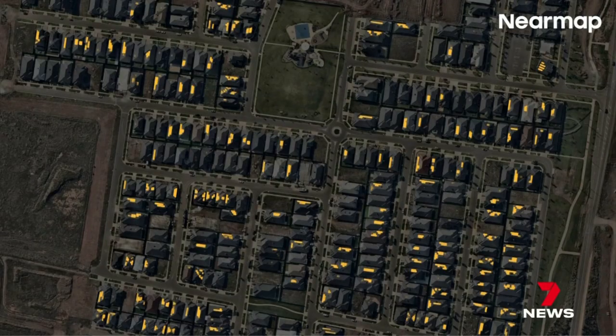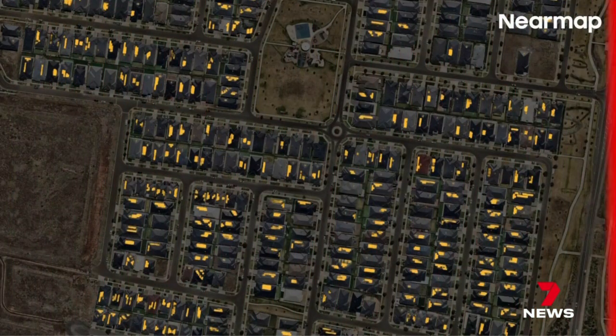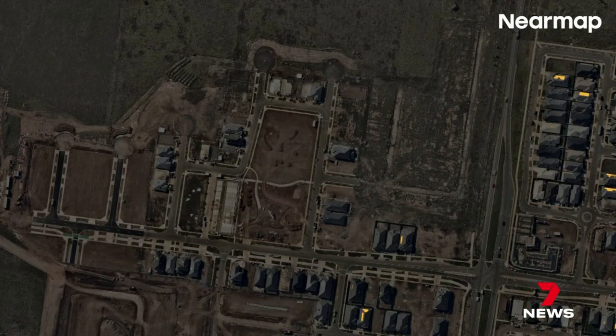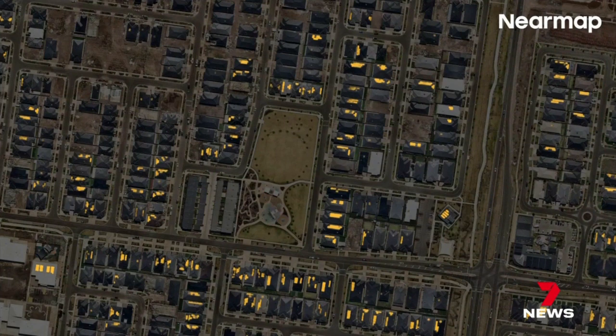It's a treat to turn them on and feel warm or cool without feeling guilty. Tarneit is leading the solar charge, with Solar Run finding it installed 2,177 panels in four years, making it Australia's greenest suburb, ahead of Box Hill in New South Wales and Bundaberg, Queensland.